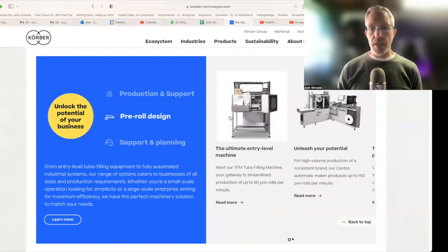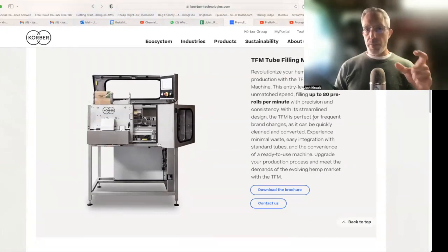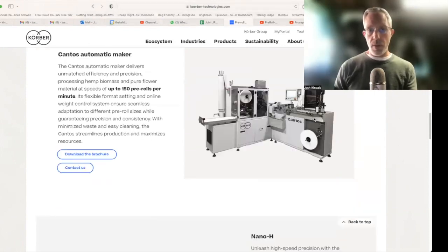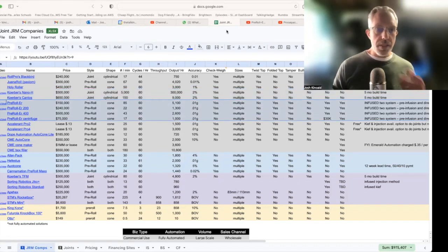I may have gotten the pricing wrong because it doesn't seem right that a $300,000 machine would spit out 5,000 a minute, but then it's twice as much to spit out 150 a minute. I emailed them and didn't get any clarification — you'll have to check on that. I also ran into a group out of Montreal, Canada — Prosapac — that makes the pre-roller. They have four different machines out there.